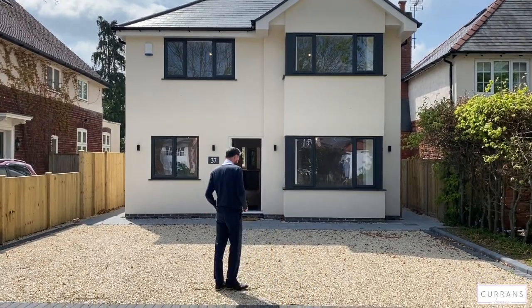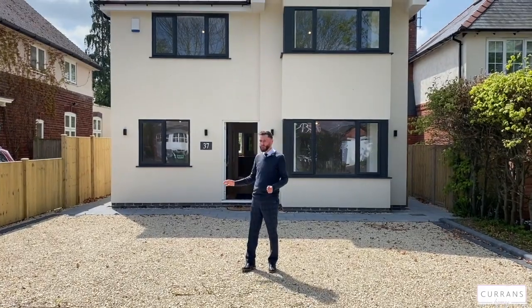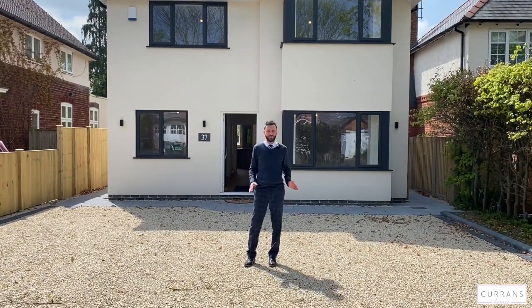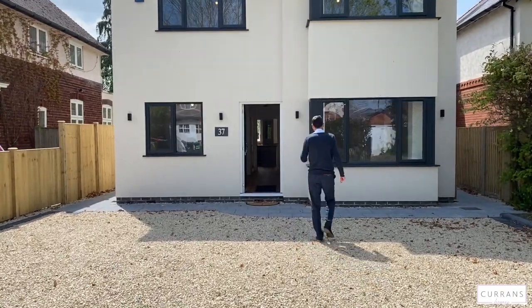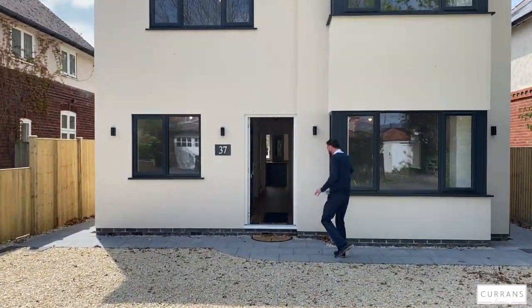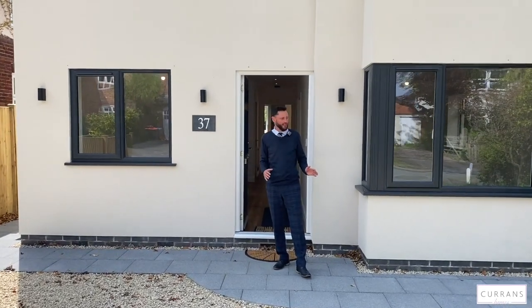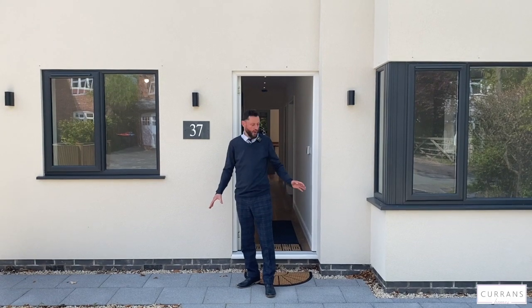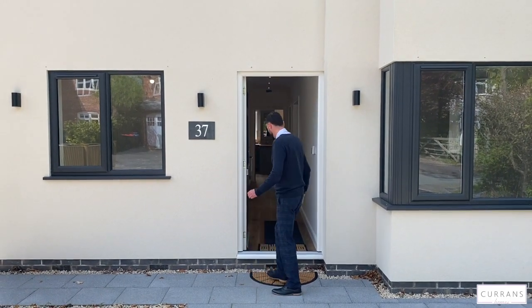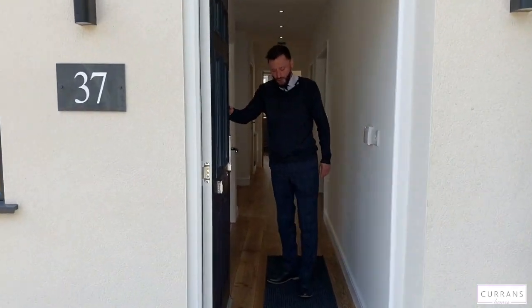Looking at the driveway, we've got this lovely golden Cotswold gravel driveway offering parking for at least four vehicles. The K-rendered house features contemporary dark windows, which are really contemporary but also fit in with the surroundings. There's access to both sides via this lovely paved pathway which continues to the patio.